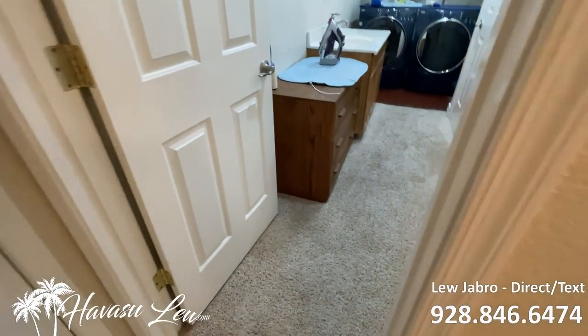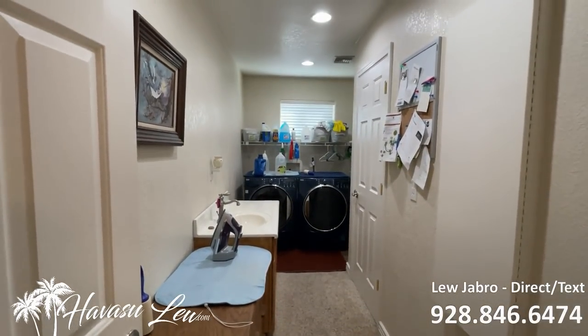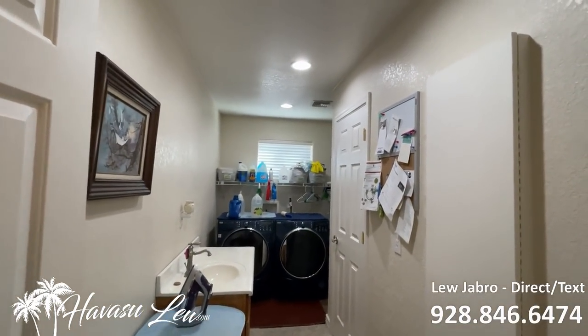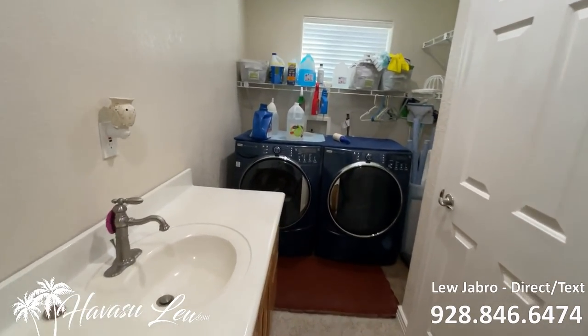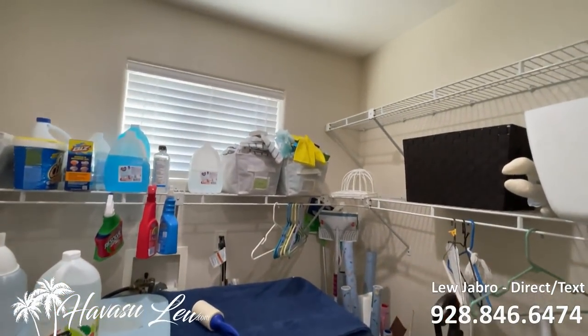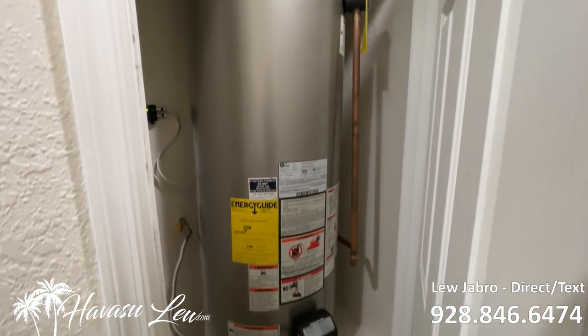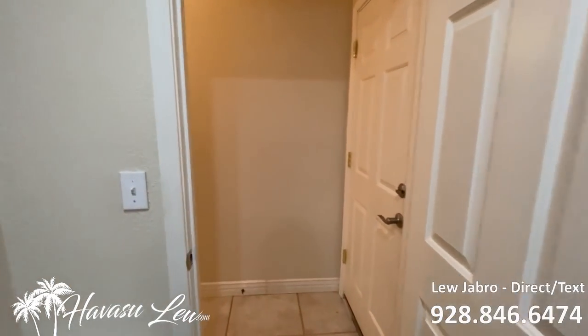So the end of the hall is a laundry room and a man door out to the garage. It has that little fold-down ironing table — you don't see that very often. There's a little utility sink, washer and dryer hookups, and a natural gas water heater. We'll check out the garage in a bit.